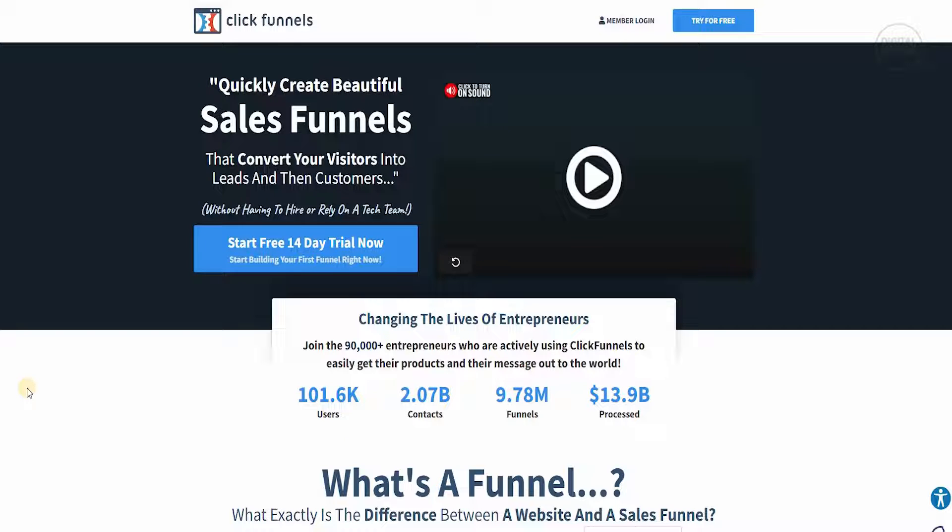ClickFunnels.com lets you quickly create beautiful sales funnels that convert your visitors into leads and then customers. One of the major things a lot of businesses face is being unable to convert their traffic into customers. With ClickFunnels you can do exactly that, and with affiliate marketing you can lead customers into becoming lifelong customers and change the lives of entrepreneurs.